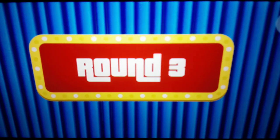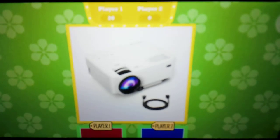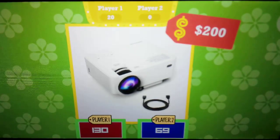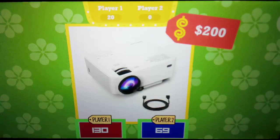Round 3 for 15 points: a 1500-lumen LCD mini home theater projector from DB Pal. The projection size ranges from just 32 inches to 176 inches, so it's sure to complete any home theater setup. The actual retail price is $200. The points are yours.